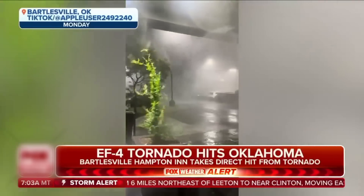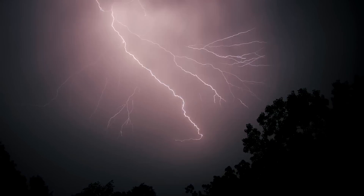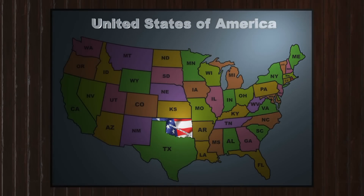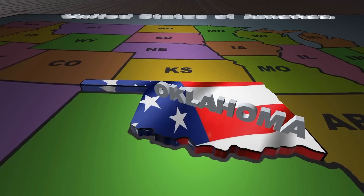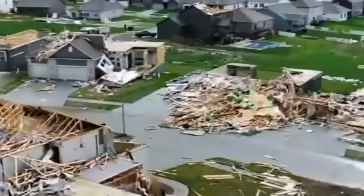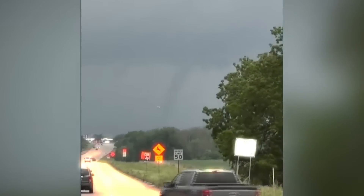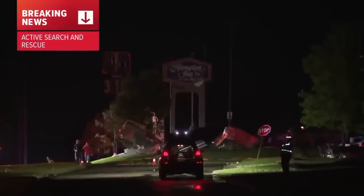Only days later, another devastating EF-4 tornado blasted through Barnsdall and Bartlesville in Oklahoma. On May 6th, a slower-moving weather system brought severe thunderstorms and the threat of tornadoes across the central United States. Oklahoma, particularly the central and north-central regions, faced a particularly high risk. The storms began in the afternoon with strong winds and heavy rain, but as evening approached the situation escalated. A powerful supercell thunderstorm spawned a violent tornado near Hominy, Oklahoma, which caused significant damage as it moved northeast, striking the towns of Barnsdall and Bartlesville particularly hard.